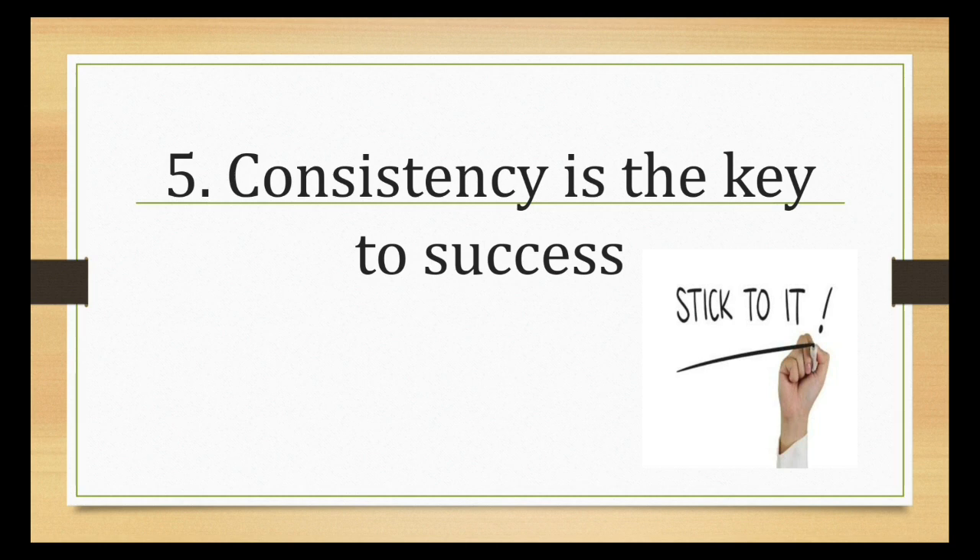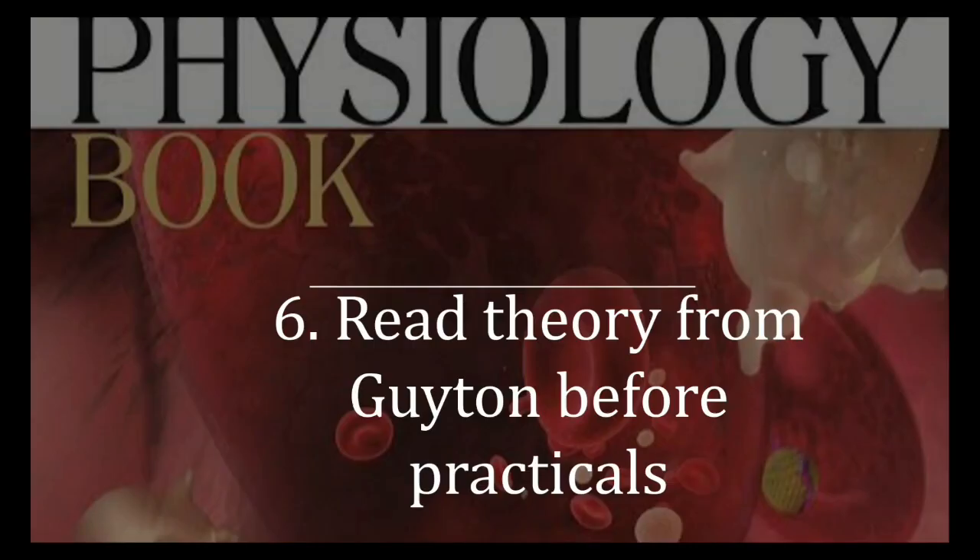Do not read too many books — stick to your standard textbook and with time it will give you amazing results. Guyton is for building your concepts as well as for your PG entrance exam preparation. Before going for your physiology practicals, read the theory from Guyton regarding the same practical. This will help you apply theory in the practical as well as make you remember the concepts more thoroughly.